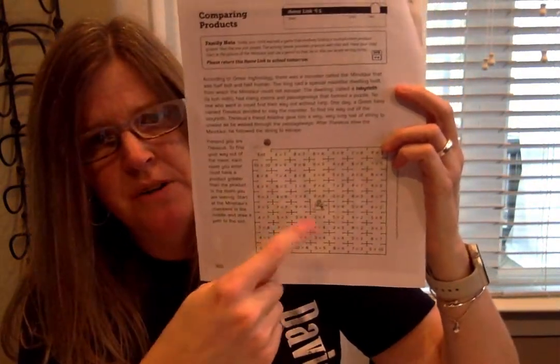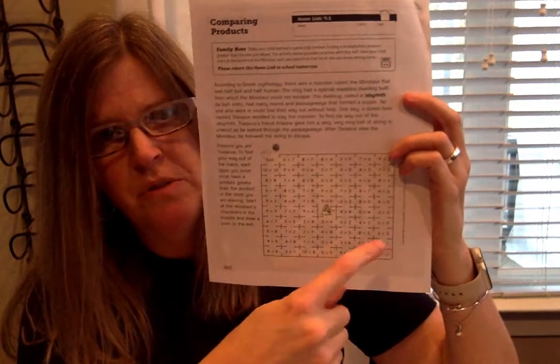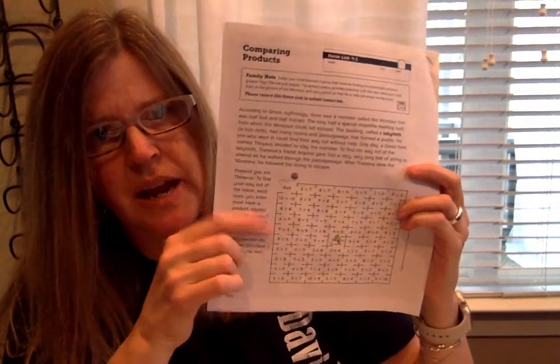I forgot the home link — the home link is kind of fun, it's a maze. You do need to write the product above your answer as you find your way through the maze — read the directions really carefully. It's about a Greek myth. You're going to try to find your way out of the maze; each room you enter has to have a greater product than the room you were in before. Every time you go to a new number model, it has to have a larger product. Write the products above your problems. There's more than one way to solve this maze.